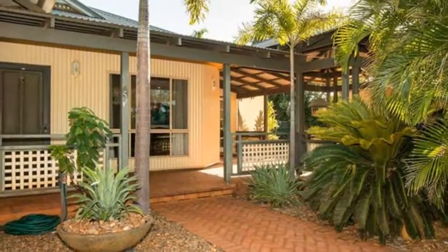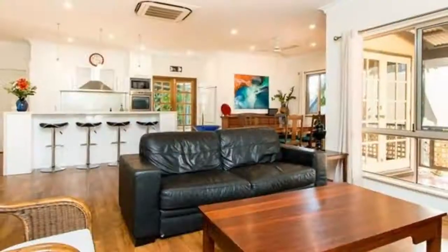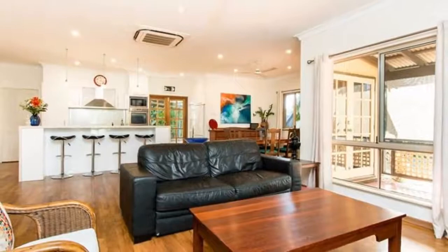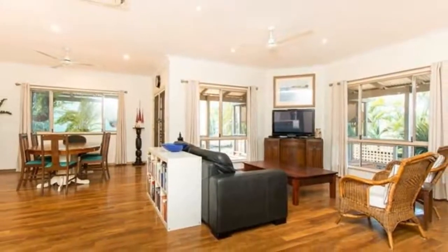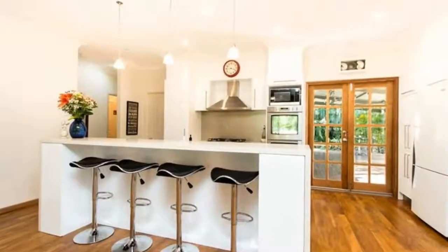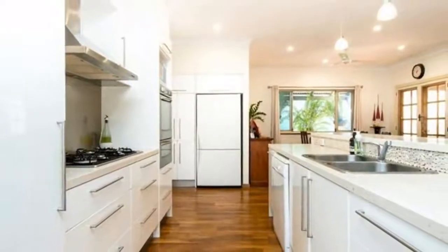It is peacefully situated on a large corner block with a 5m x 4m lined and insulated shed to the rear, which can have separate access if required. This delightful property sits amongst established homes and gardens in a picturesque part of Roebuck Estate, directly opposite a popular park with a connecting path to the local primary school.